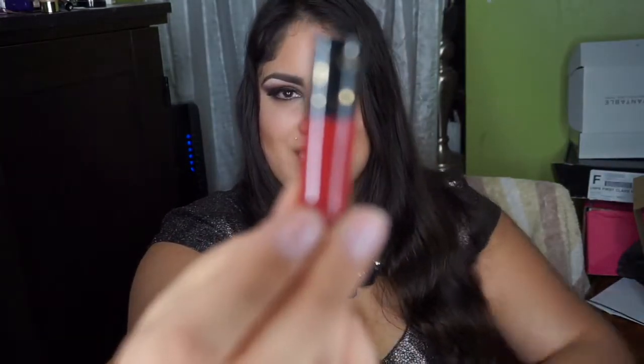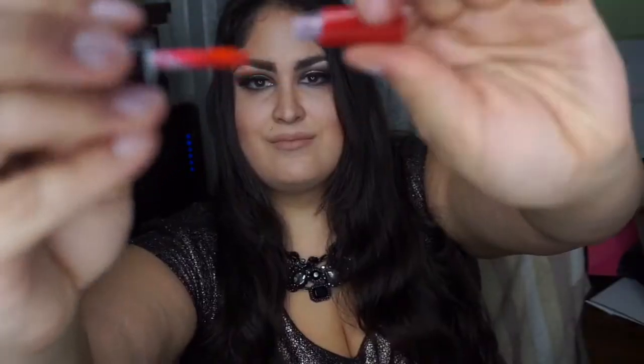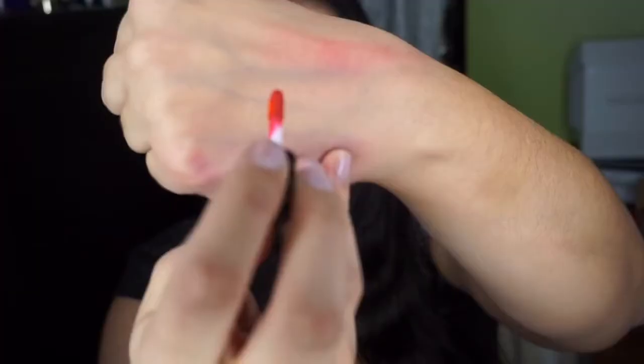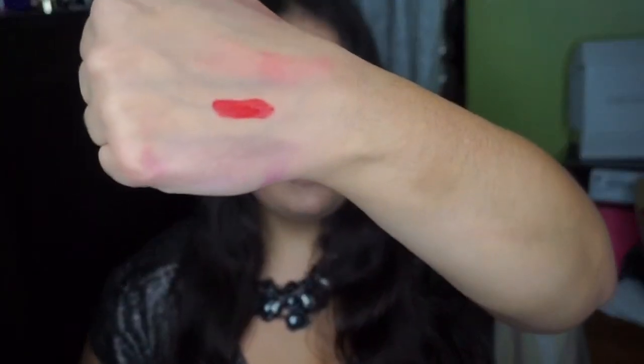The first product I received is the Cynthia Rose Creamy Lip Stain in Heart Throb. It's a very, very tiny sample with a baby doe foot applicator, but it has opaque coverage. It has a very light scent, and I like that it's an opaque product. The full size price of this product is $20, and this is considered a long-wearing lip stain.